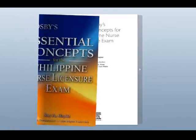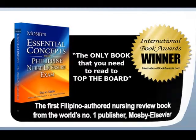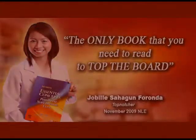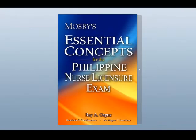The book has made history by selling a record 50,000 copies within its first six months of release in the Philippines alone. What made nursing board top-notchers and passers read it? Here is an overview of why nurses taking the Philippine Nurse Licensure Exam love to read this book from cover to cover.